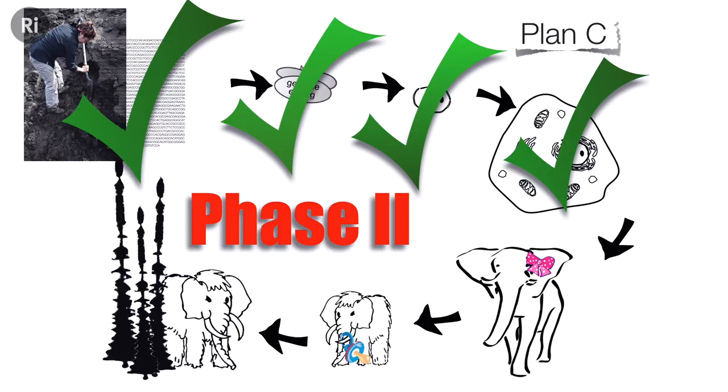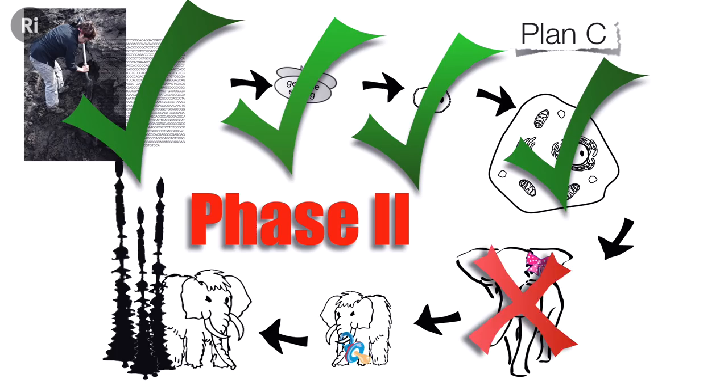Phase two has not received as much attention from popular media as phase one. You hear in the news about genome sequencing and swapped genes, and the conclusion is that tomorrow we're going to have mammoths wandering through the countryside — but that's not true. It turns out there are technical hurdles: there are intricacies of the elephant reproductive system that mean we can't clone elephants. One important component is that elephants have a hymen that grows back between each pregnancy, and a hole small enough for sperm but certainly not for a developing elephant embryo to pass through. Until we can solve that technical hurdle, cloning is just not something we can do with elephants.